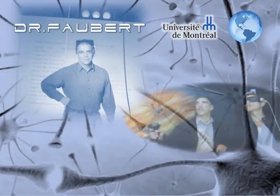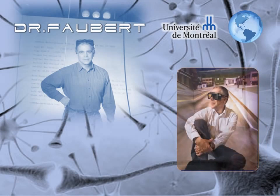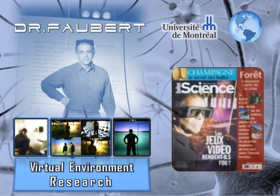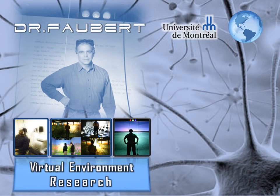Dr. Jocelyn Faubert, a world-leading neurophysicist, is responsible for developing Neurotracker. His research focuses on measuring human sensory performance in a virtual environment. Neurotracker is a breakthrough technology that's been scientifically crafted to radically improve perceptual cognitive abilities for sports.